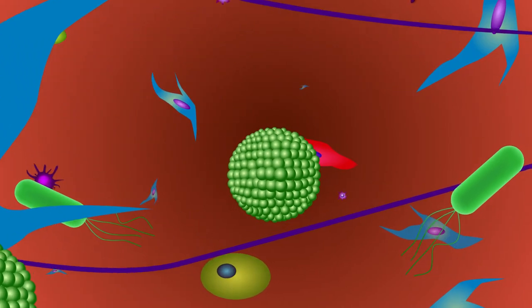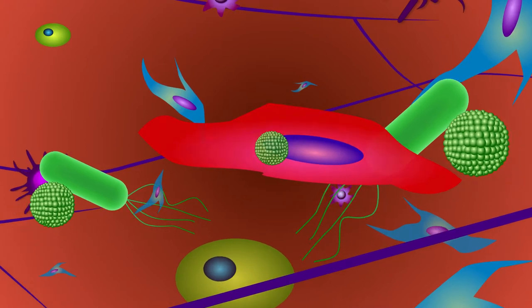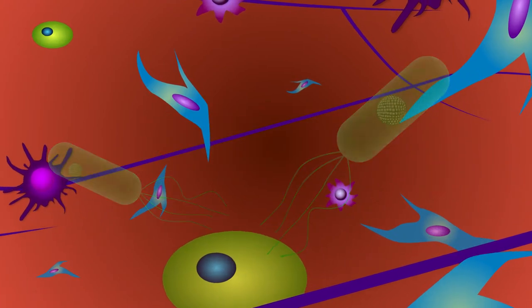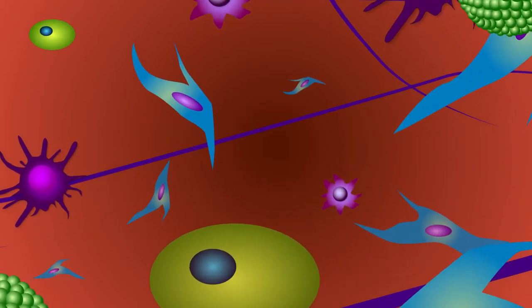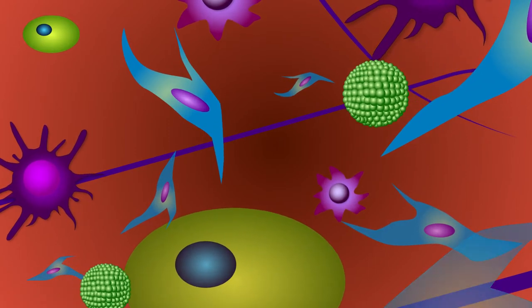Tiny spheres carrying medication zip through your lungs, expertly navigating every passageway in search of tumor cells or harmful bacteria marked for destruction. They are minimally invasive and highly efficient. Welcome to the future of medicine.